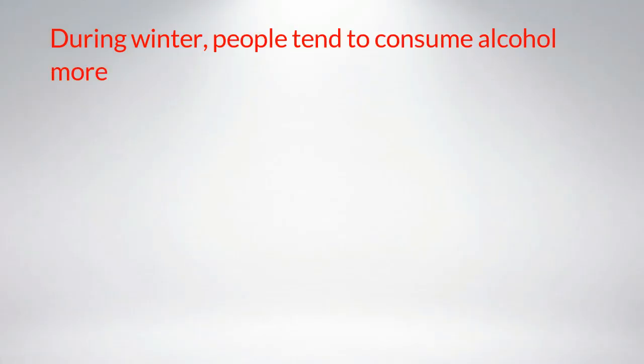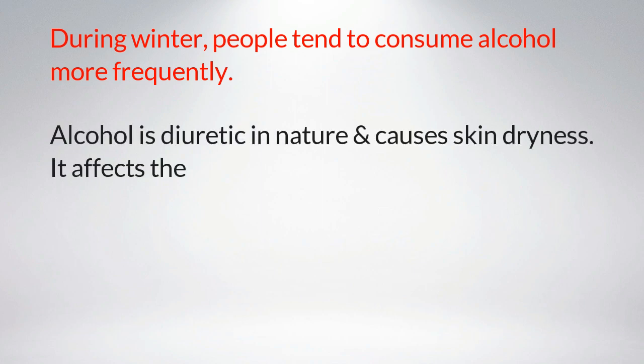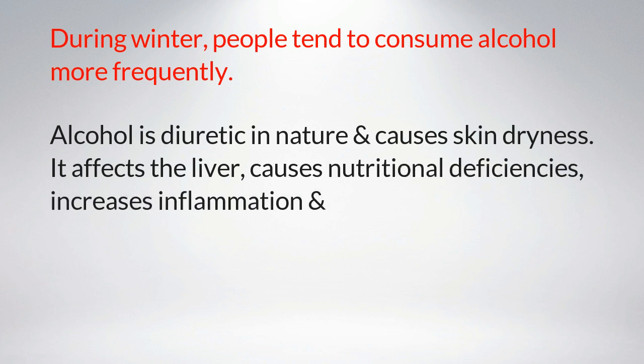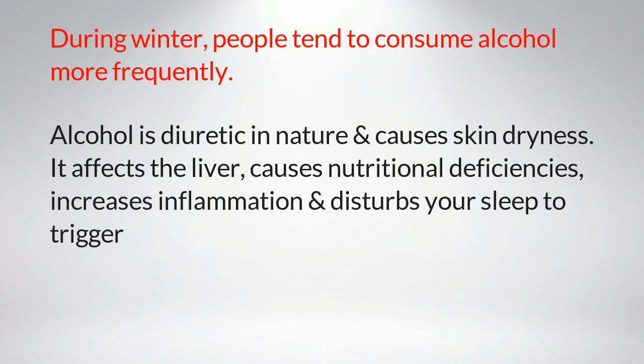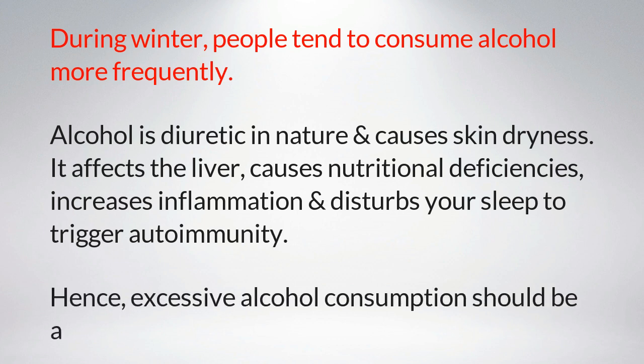Number seven: avoid excessive alcohol consumption. During winter, people tend to consume alcohol more frequently. Alcohol is diuretic in nature and causes skin dryness. It affects the liver, causes nutritional deficiencies, increases inflammation, and disturbs your sleep, triggering autoimmunity. Hence, excessive alcohol consumption should be avoided.